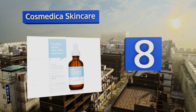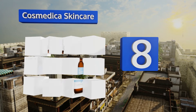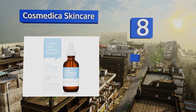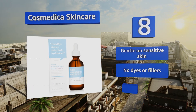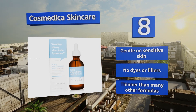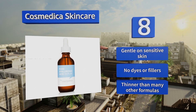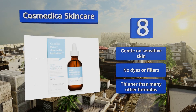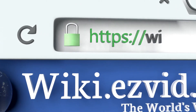Coming in at number eight, tired of dealing with oily skin, puffiness, and uneven tone? Cosmetica Skincare is a highly popular choice for a reason, effectively addressing all of these conditions and more. Blend it with your favorite moisturizer to enhance results. It's gentle on sensitive skin and contains no dyes or fillers. However, it is thinner than many other serums.